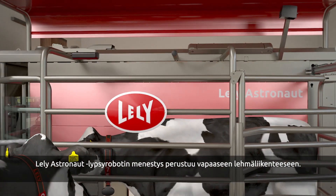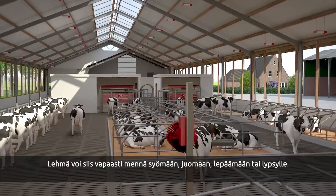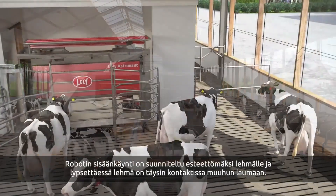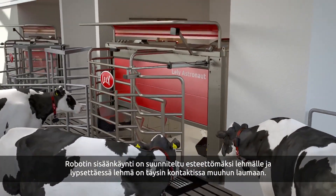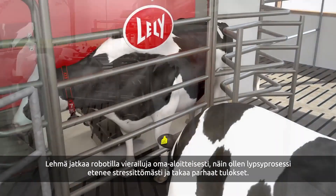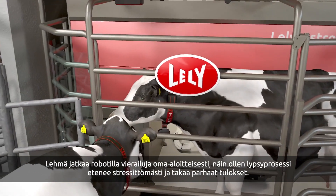The success of the Lely Astronaut milking robot is based on the principle of free cow traffic. This means that the cow is free to eat, drink or rest, and to let herself be milked. The robot is designed so that there is no hindrance to cows entering it. Once being milked, they are fully in contact with the other cows. The cow will continue to visit the robot on her own initiative, meaning that the milking process runs stress-free, thereby guaranteeing the best results.